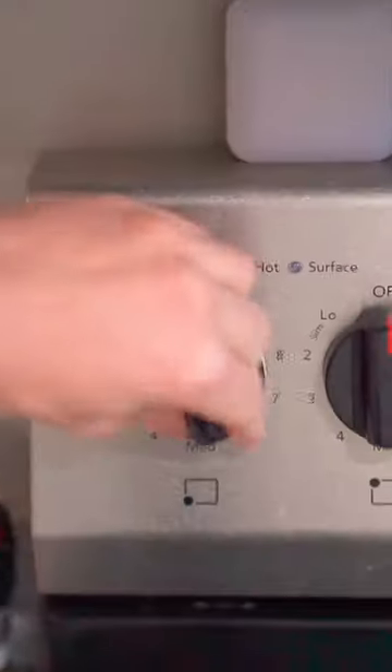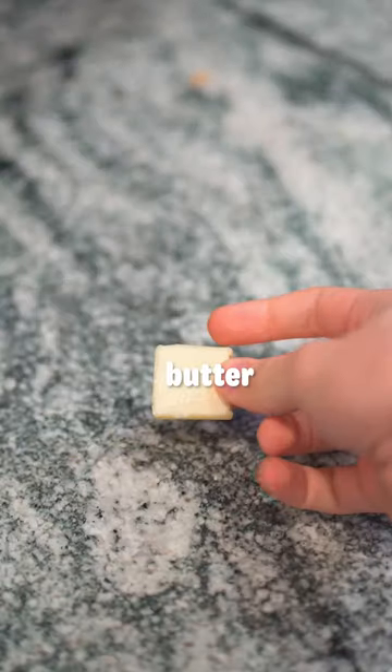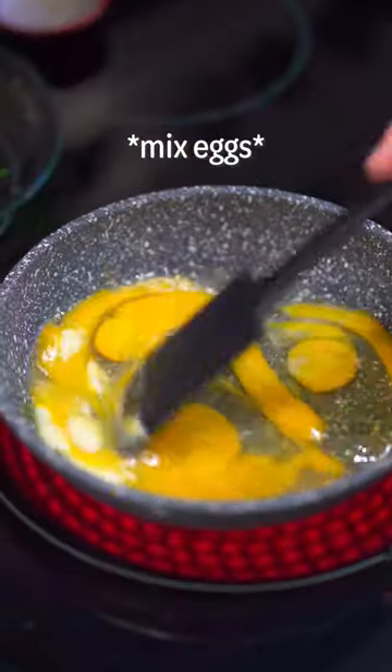Welcome back to my series where I make celebrity recipes. Today I'm making Gordon Ramsay's scrambled egg recipe once again. These eggs are very simple to make with only a few ingredients, but the last time I made them, they were definitely overcooked.